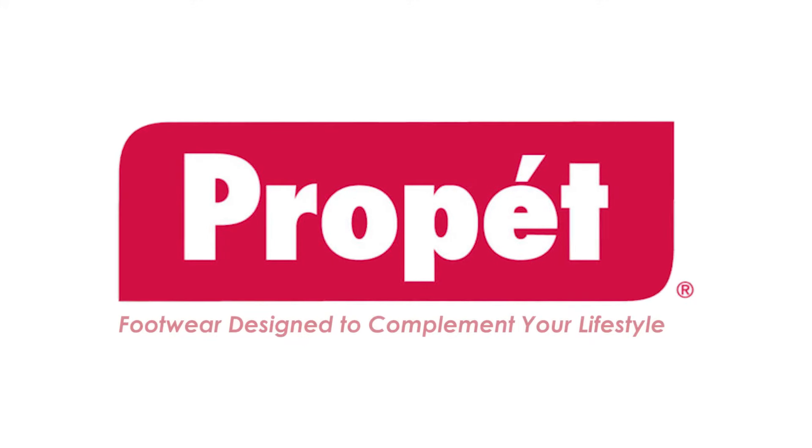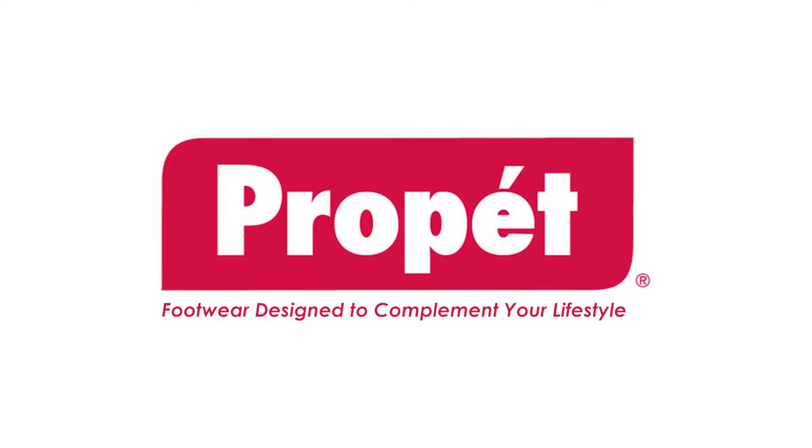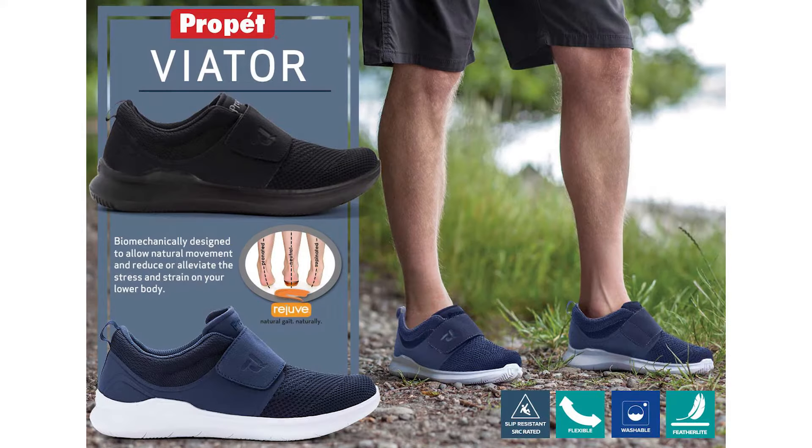Propet is a major American brand designed for work, walking and health. Propet shoes are recommended by Australian podiatrists and health professionals.